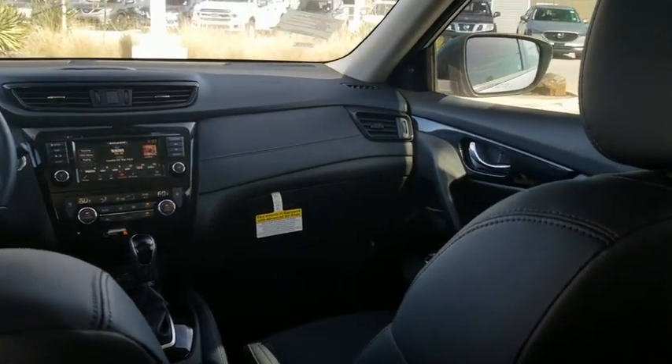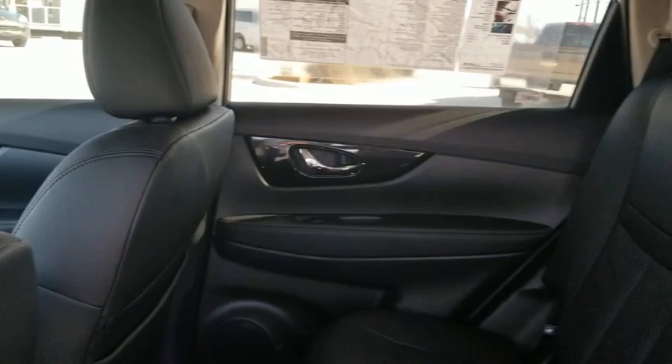Fog lights, CD player, security system, heated front seats. Come take a test drive today.